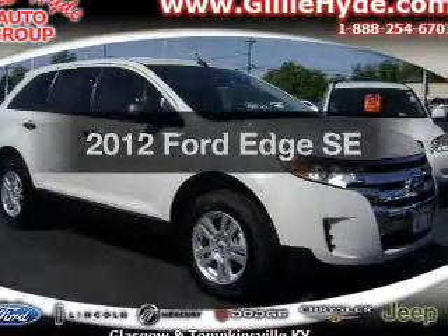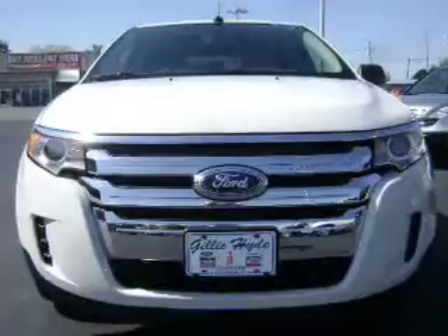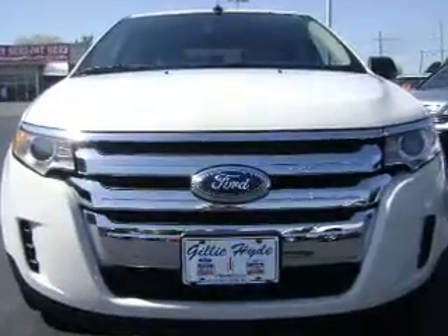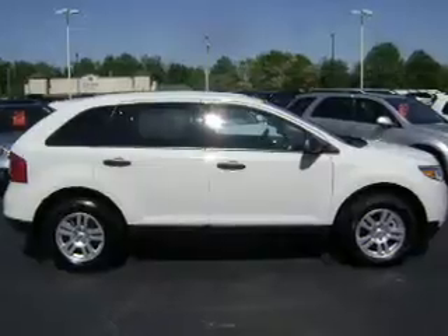Check out this 2012 Ford Edge. This is the set of wheels you've been looking for, with a reliable six-cylinder engine. The powertrain includes front wheel drive, driven by a six-speed automatic transmission.